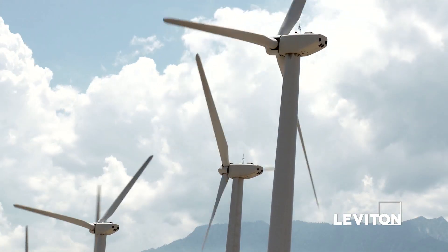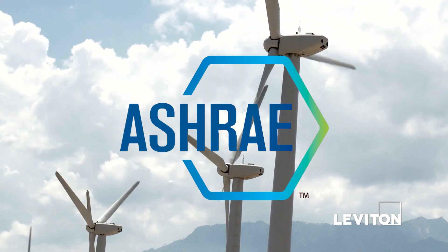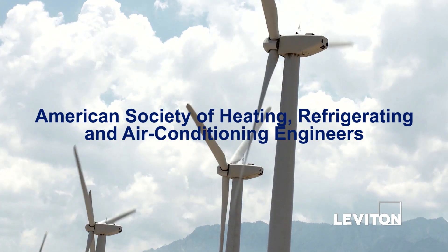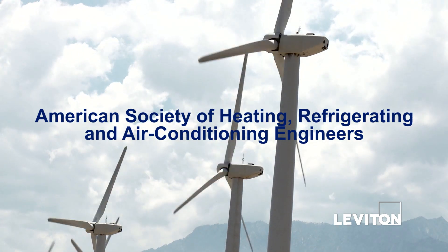The first of the big three energy codes and standards is ASHRAE 90.1-2010. ASHRAE stands for the American Society of Heating, Refrigerating, and Air Conditioning Engineers.